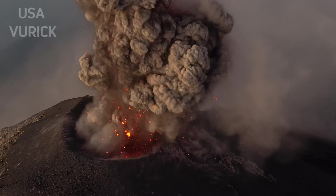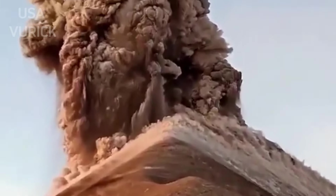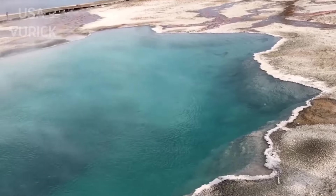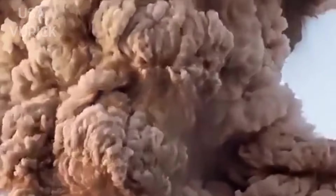You've heard the word before — caldera — like in the Yellowstone caldera or the Kilauea caldera. But what does it actually mean? For geologists, this term refers to the type of volcano as well as the structure resulting from volcanic activity.